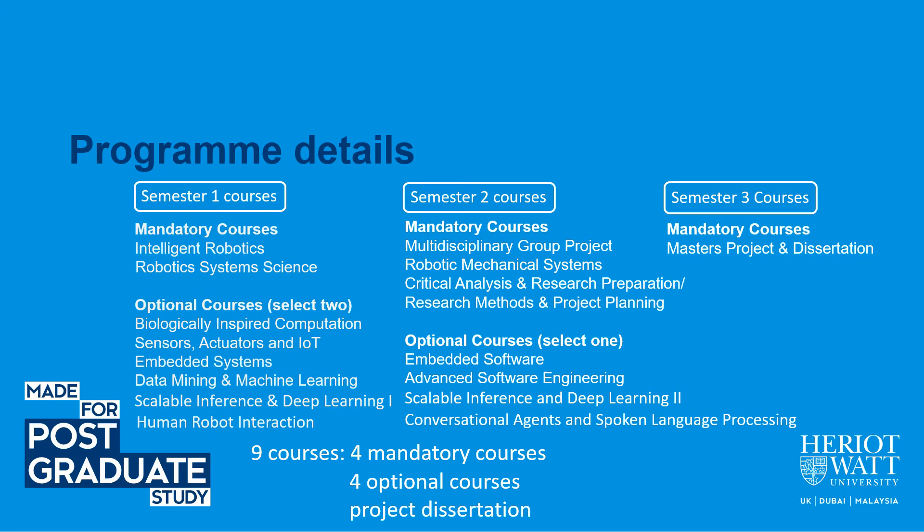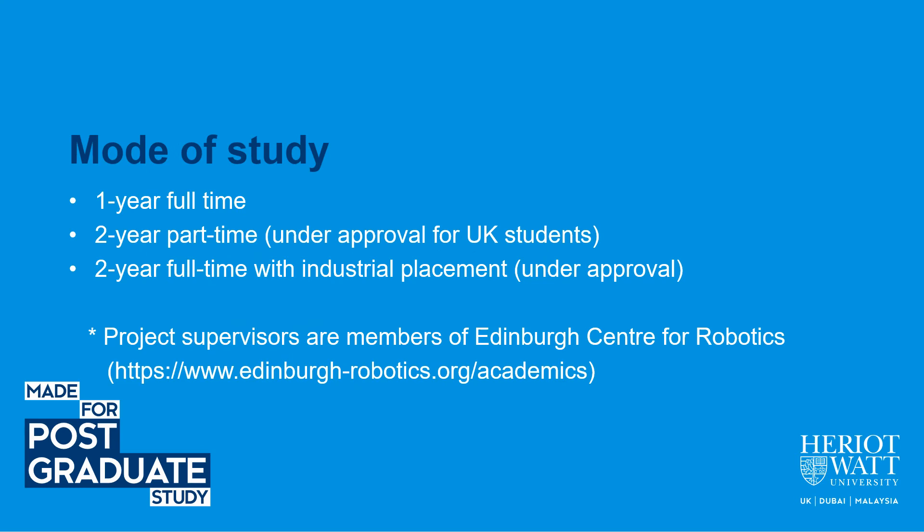This slide shows the program structure of the MSc in Robotics. A student is required to take four mandatory courses, four optional courses, and a project dissertation. For full-time study, the program can be completed in one year with three semesters. In addition, UK students can take the program part-time within two years. We are also developing a two-year full-time program with industrial placement. Project supervisors for our MSc Robotics students are members of the Edinburgh Center for Robotics. If you are interested, you can visit the website shown here for more information.